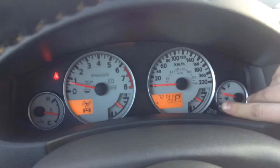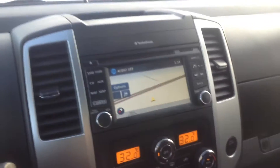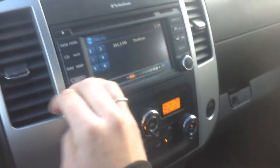On our steering wheel here we have our stereo and Bluetooth controls. Over here we have our cruise control. If we wanted to go through our different trip options we can do that with just our trip tab right there. Over here we do have our nice LED touch screen for you. We have our map navigation system, Sirius and FM radio for you.